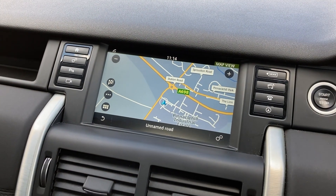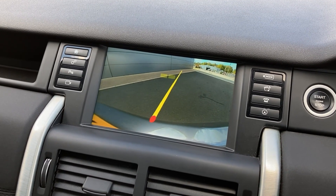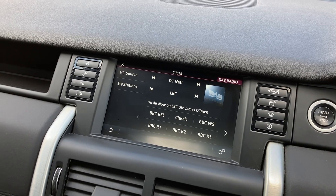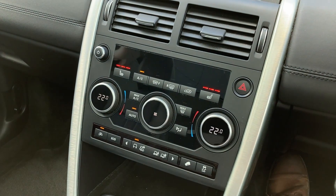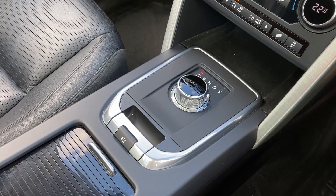On the centre touch display we have satellite navigation, the rear camera display, and the DAB radio. On the centre console there is two zone climate control, the heated seat controls, terrain response, and the rotary gear selector.